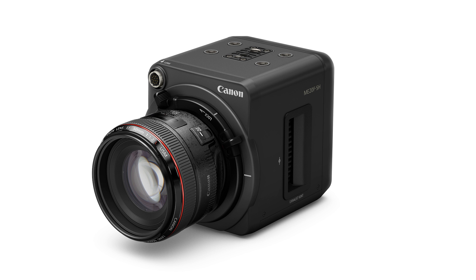The ME20FSH could be cool to rent, but certainly nothing I'm going to pay too much attention to right now, because there are no projects on my radar where I would need anything like that. Maybe one day I'll need to rent one and get to play around with it. But $30,000 — for Canon pricing, that sounds about right.